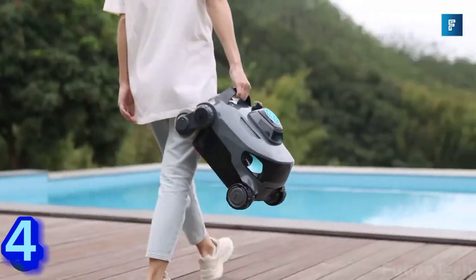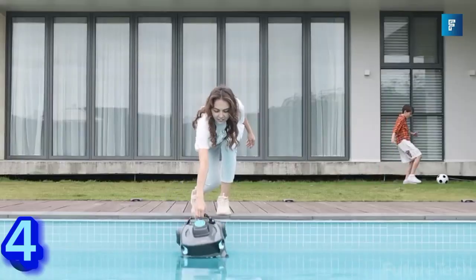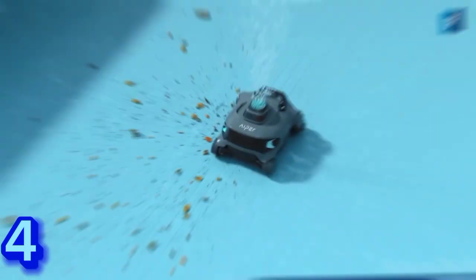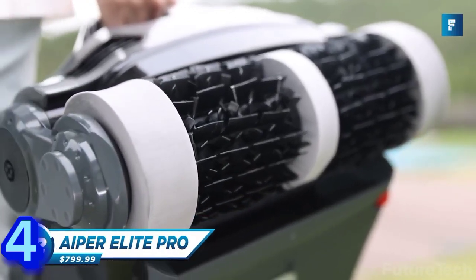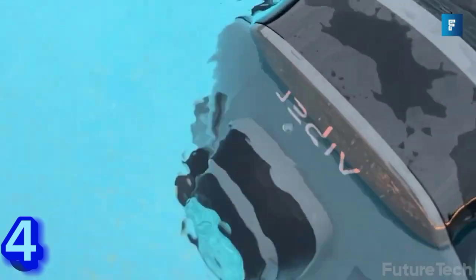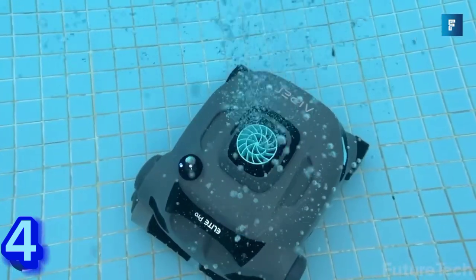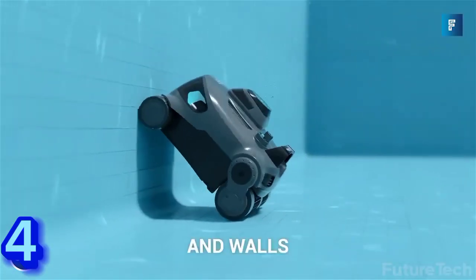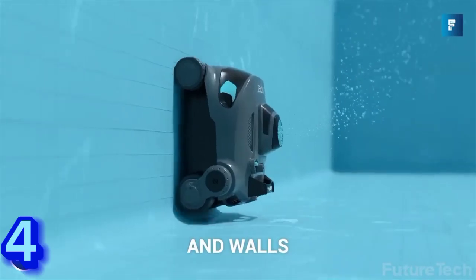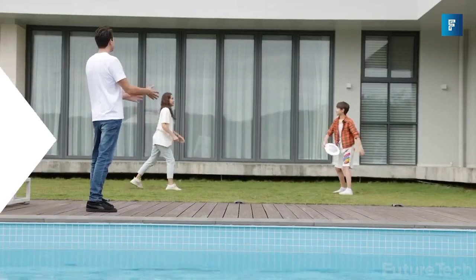With an unparalleled dual motor system and a larger inlet, the Hyper Elite Pro collects and filters more dirt and debris than ever before, leaving you with a crystal-clear pool floor and wall. It cleans more than just the pool floor — it also cleans pool walls, and is suitable for above-ground, in-ground, and all-shaped pools. Weighing just 10 pounds, it is ultra portable, with fast charging and improved battery life.